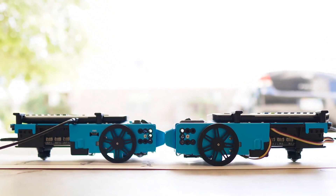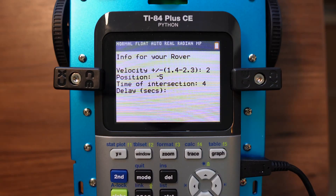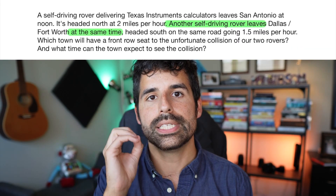Some students may say the time of intersection is seven seconds when in our example it's actually four seconds. They'll think they got it right because the collision happened in the right place, but the wheels keep turning even after the collision. One way to point this out is to say: in an effort to ensure the collision doesn't destroy the whole town, the rovers must stop upon collision — if your wheels are still going after the collision, something is wrong in your calculations. The last question asks students for a delay — a situation where one rover leaves later than the other. The original problem says they left at the same time, so the delay is zero for both, but don't tell students this right away.